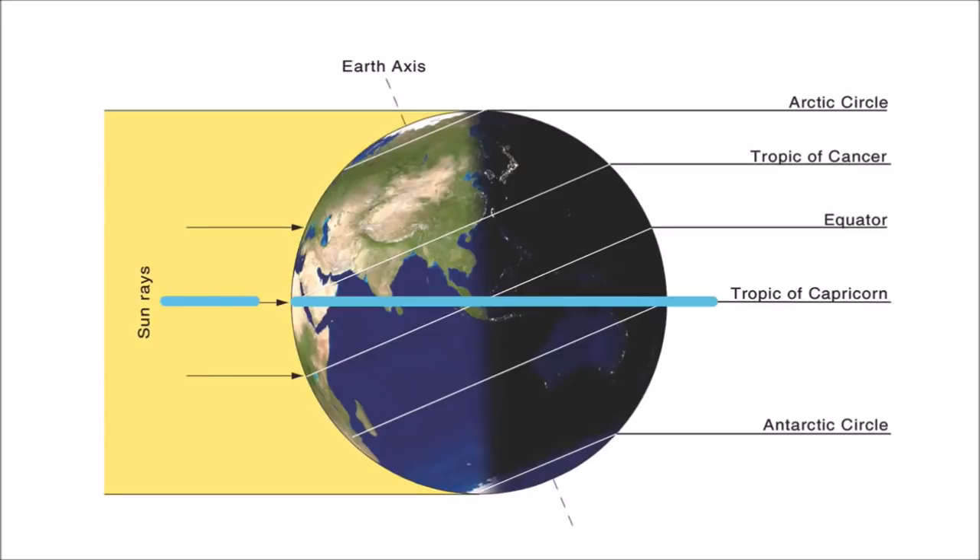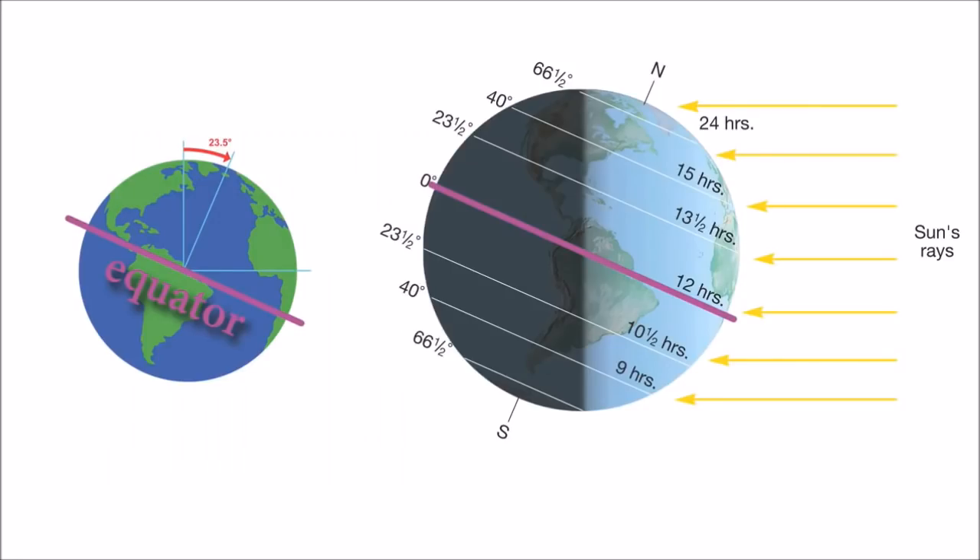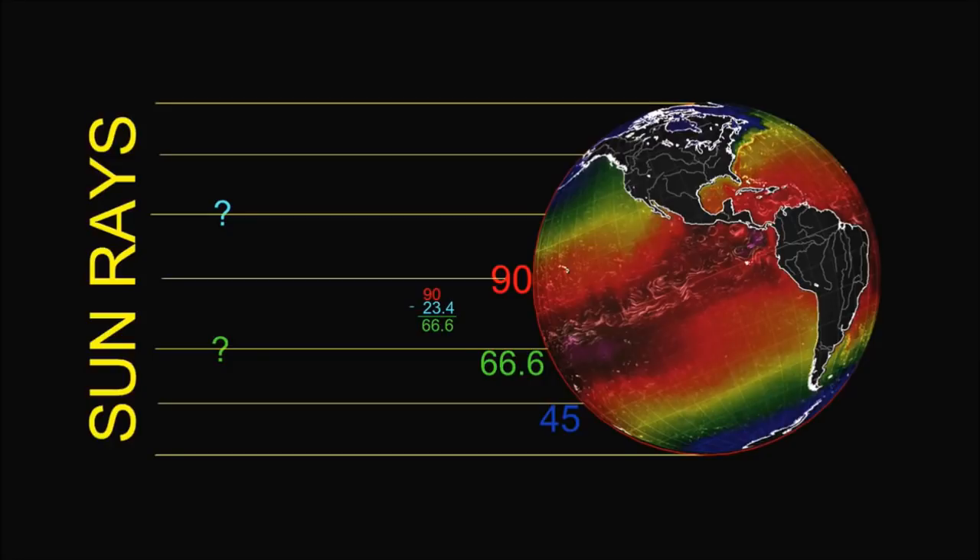But it doesn't make sense, because our earth is tilting. You should know that the earth is tilting 23.4 degrees — doesn't that make a big difference? It means our sun rays are not hitting the equator at 90 degrees; they're hitting it at 66.6 degrees. Why is that happening? Is that little ray of sun just hotter than the other rays of sun? It seems like it's hotter than the 90 degree sun ray, but according to you, that should be the hottest one. So I'm confused — help me out.